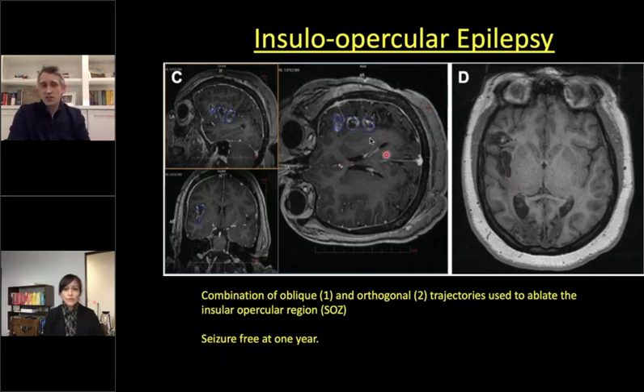Based on those recordings, we knew where her seizures were coming from and performed a very targeted laser ablation — without a craniotomy. We ablated the area of the brain causing her seizures. She's now more than a year out and seizure-free. This is a more typical reason to have electrodes implanted — without the electrodes, we would not have known where her seizures were coming from, and the electrodes allowed us to plan an intervention that helped her.